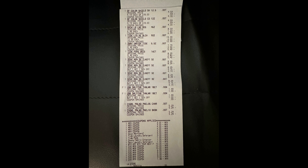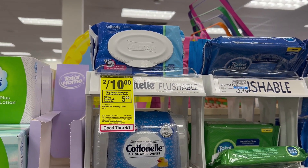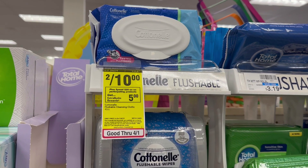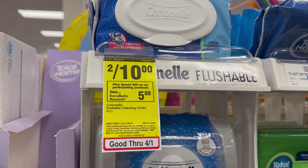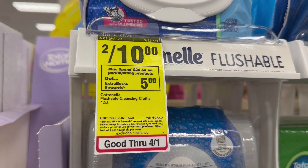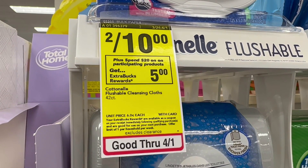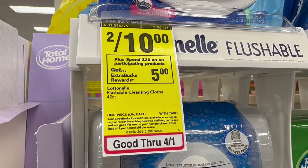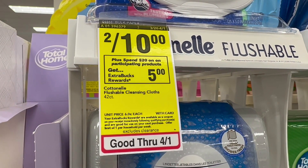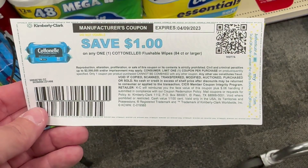My referral codes are below the video if you want to use them. For my second transaction I am going to be working with an $8 off of $40, and I did switch accounts. The first items I'm going to grab are the Cotton L — this week if you buy $20 in participating products you're going to get a $5 ExtraBuck. The Cotton L is part of that deal, so I'm going to grab two of the two-packs of Cotton L wipes — they are two for $10, so now we're at $10 of that $20.